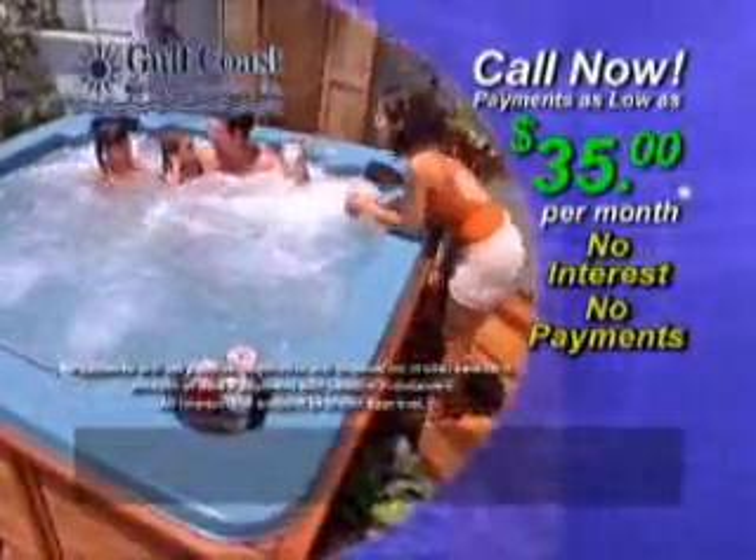There's no better way to relieve stress, soothe tired muscles, and melt away tension. So what are you waiting for? Relax in your own Gulf Coast Spa for as little as $35 a month with no interest and no payments for up to a year. For information, call now.